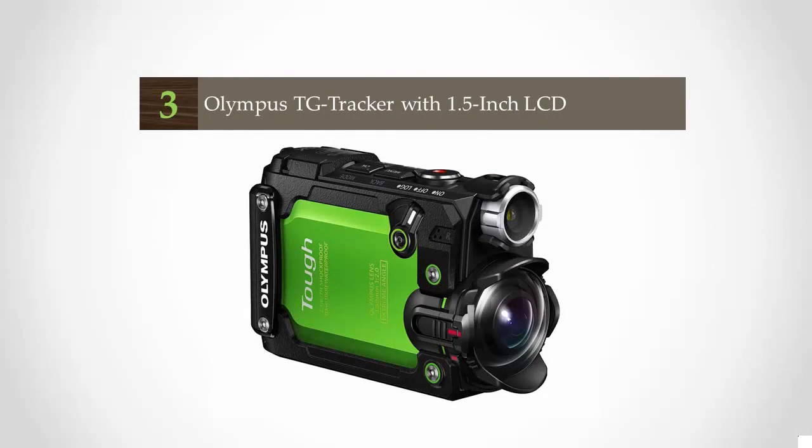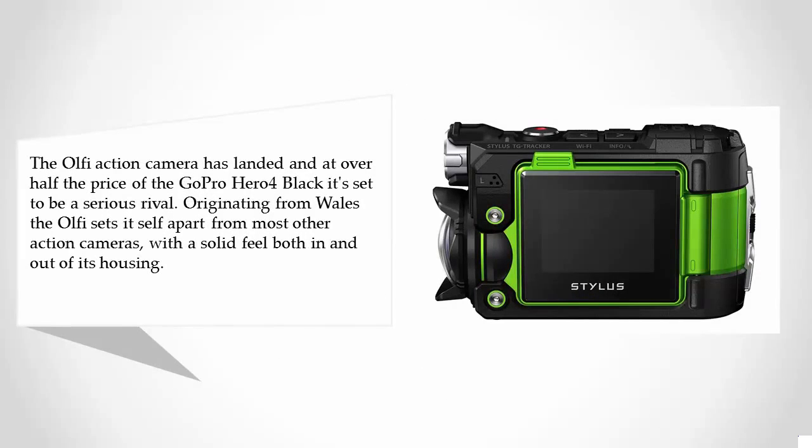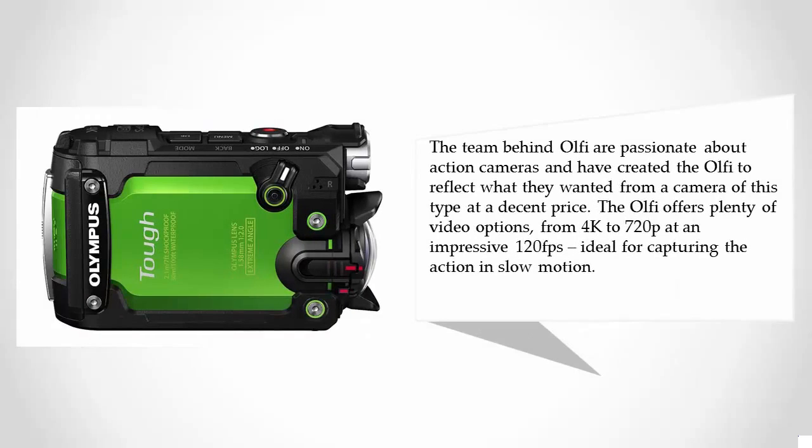Halfway through our list at number three, the Elfie action camera has landed. At over half the price of the GoPro Hero 4 Black, it's said to be a serious rival. Originating from Wales, the Elfie sets itself apart from most other action cameras with a solid feel both in and out of its housing. The Elfie offers plenty of video options, from 4K to 720p at an impressive 120fps, ideal for capturing the action in slow motion.